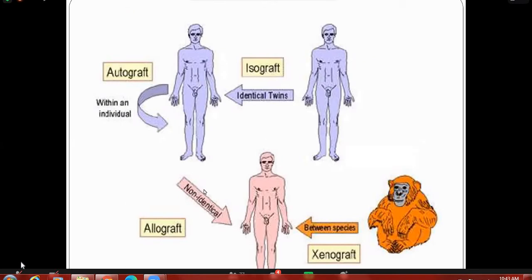This figure helps understand autograft — within an individual; isograft — between identical twins; allograft — non-identical but from a sibling or unrelated family member. And xenograft refers to transplantation between species.